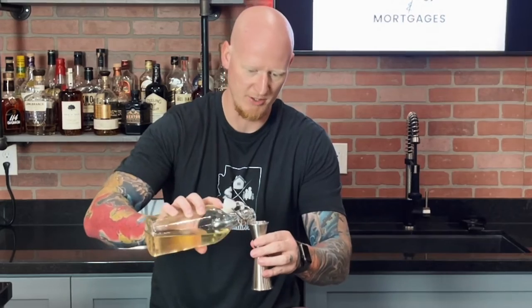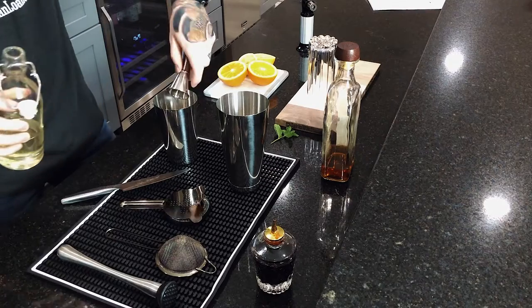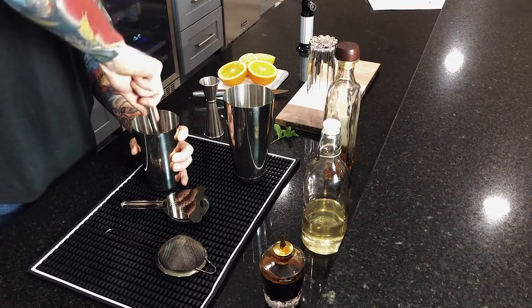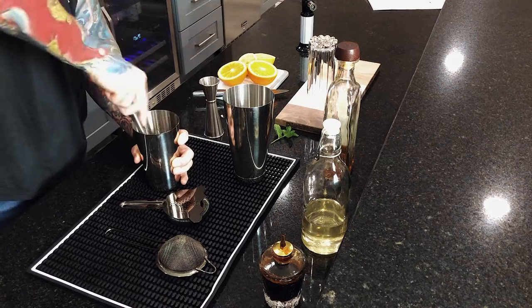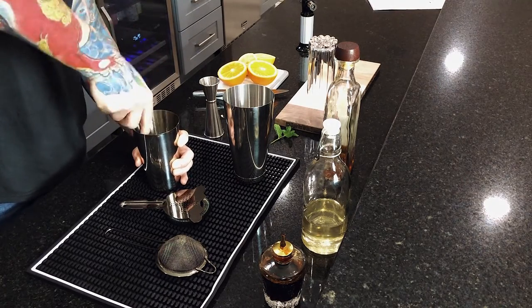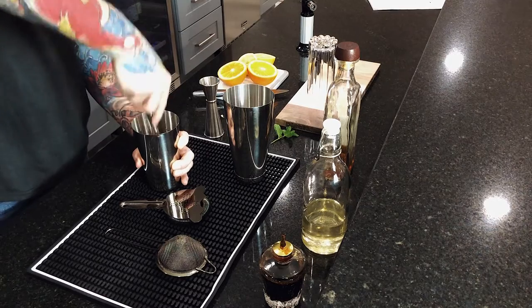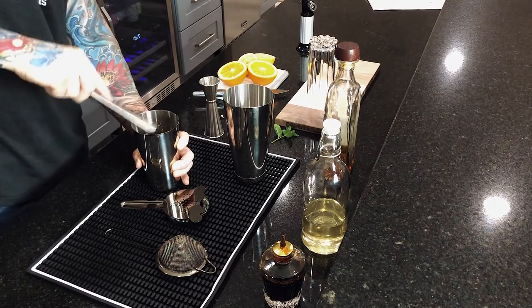Then we're going to take some fresh mint — this is actually from my garden, my wife and daughter have been growing their own stuff in the backyard. We toss that whole thing in there. Then we add a half ounce of simple syrup for a little sweetness — I'm using a little less than half because I don't like my drink super sweet. We throw about three dashes of Angostura bitters in there as well. Then we're going to muddle this, which basically means we smash the hell out of it — smash the lemons, oranges, mint, bourbon, simple syrup, all melded together to get all those flavors combined. Muddling the mint really brings out the flavor.